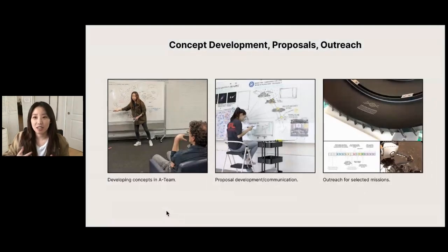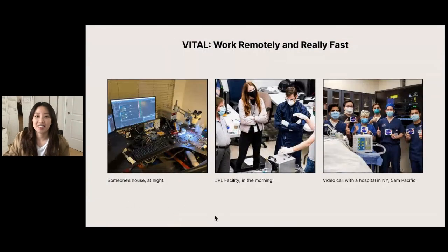And this is the same kind of contribution I made to VITAL, except that it happened in 37 days and with a few really key challenges. Not only was everyone working remotely except for a select few key engineers who worked with hardware on lab, but JPL doesn't make medical devices, so there was not a lot of expertise in that area. Also, this needed to be done really quickly because we were trying to be timely and save lives. And on that note, the device really, really needed to work.